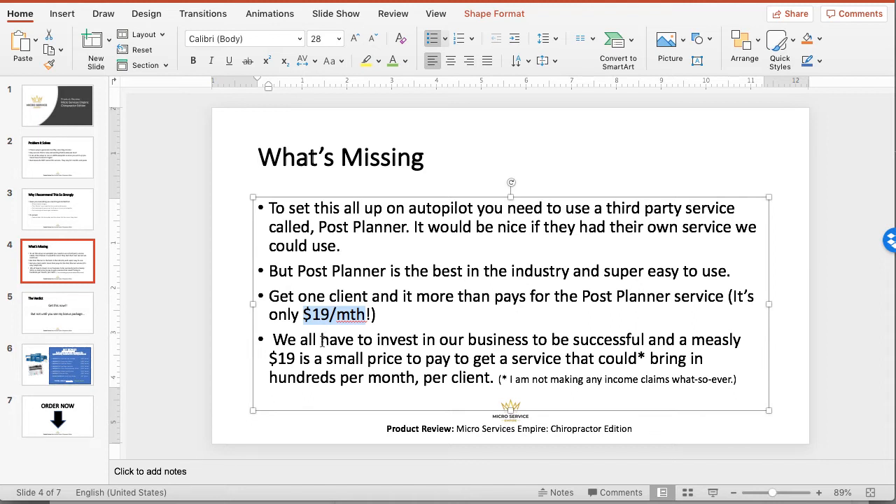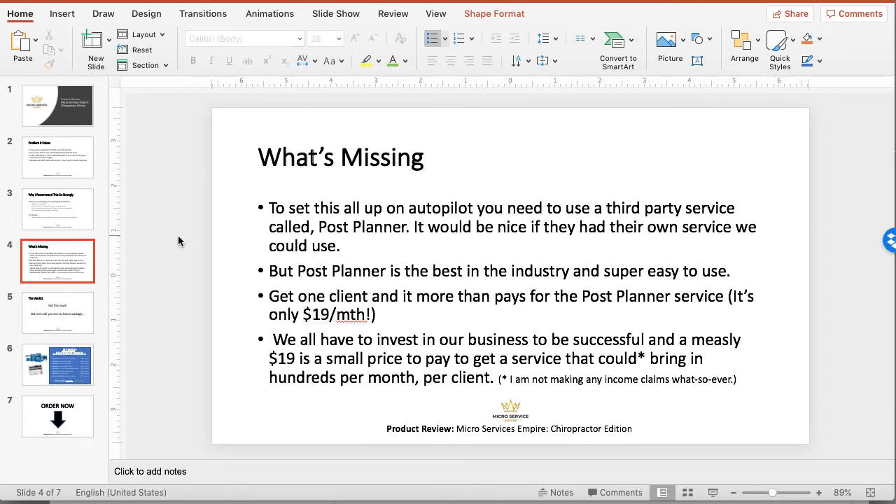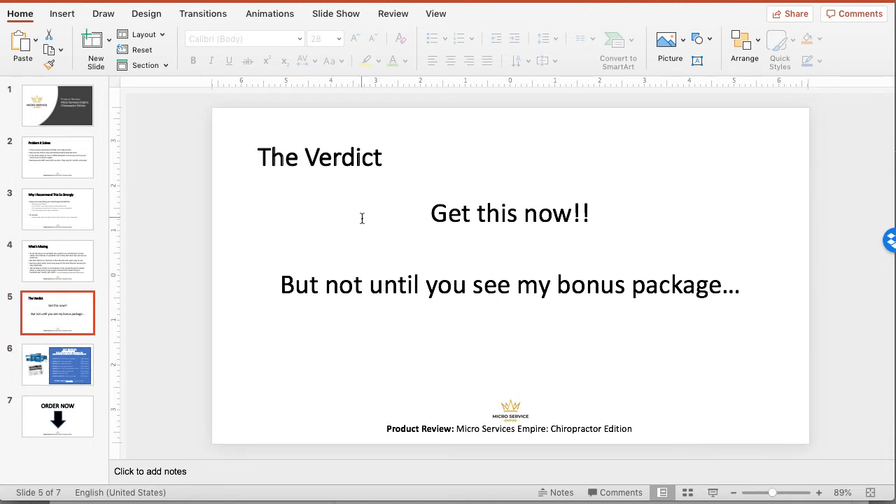If you get several clients, we're talking about a multi-thousand-dollar revenue source for you. I am not making any income claims whatsoever — I don't know your work ethic, I don't know if you're going to follow the steps and do everything you need to do, so I cannot claim any sort of income for you. Ultimately, I think the verdict is this is a very good service to get in with businesses. Some people call it a foot-in-the-door service because it's not very expensive. You can charge anywhere from $100 to $500 a month or more. It's a low-risk, high-reward service, and some people are choosing to build their whole business around this because it's so easy to do, and once it's set up, it's set up.